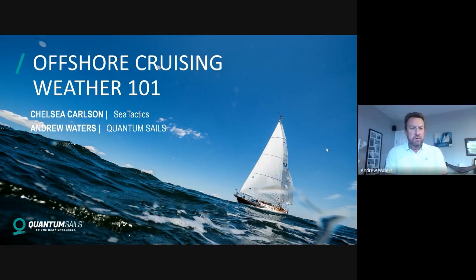Hi everybody, my name is Andrew Waters, I'm with QuantumSales and I'm based out of Annapolis, Maryland. Thanks for joining us today. We've got a hopefully really nice, informative webinar for you on offshore cruising weather 101. I'm privileged to be joined by Chelsea Carlson from SeaTactics - I'll move straight over to Chelsea. Thanks for joining us today.